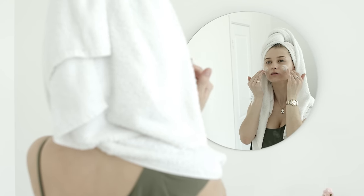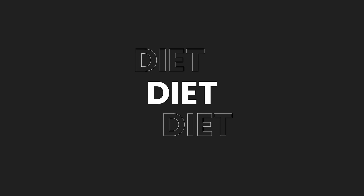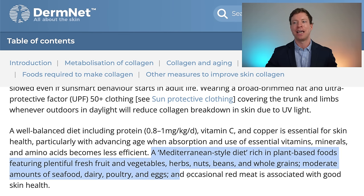Given that we're using sunscreen every day, it's advisable to take 1,000 international units of vitamin D3, also found in microvitamin. The third of the eight strategies is diet. While no one diet will be perfect for everyone, current guidelines suggest a Mediterranean-style diet rich in plant-based foods - plentiful fresh fruit and vegetables, herbs, nuts, beans, and whole grains, with moderate amounts of seafood, dairy, poultry, and eggs, and occasional red meat - because this type of diet is associated with good skin health.